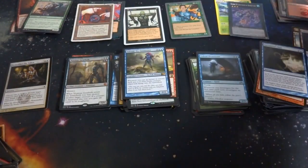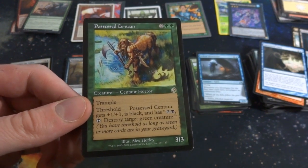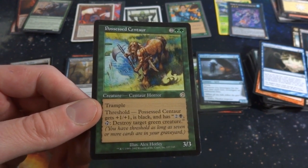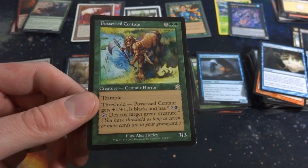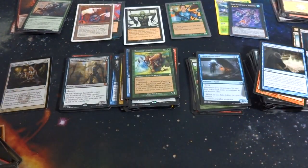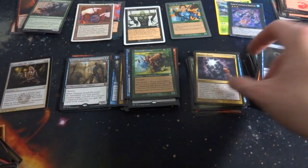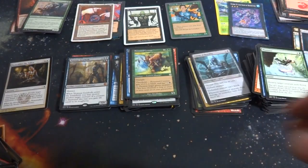Got a nice rare from Torment — two and two green, trample, it's a 3/3. With threshold it gets +1/+1, becomes black, and has two-black: tap to destroy target green creature. So you'd probably want it in some sort of black-green deck to be able to use that destroy ability. Random rare from Torment. Getting a whole mix of cards from throughout the history of Magic: The Gathering — absolutely love it. Got Orzhov Charm, Visions of Brutality with creepy-looking art, Plummet from Battle for Zendikar.